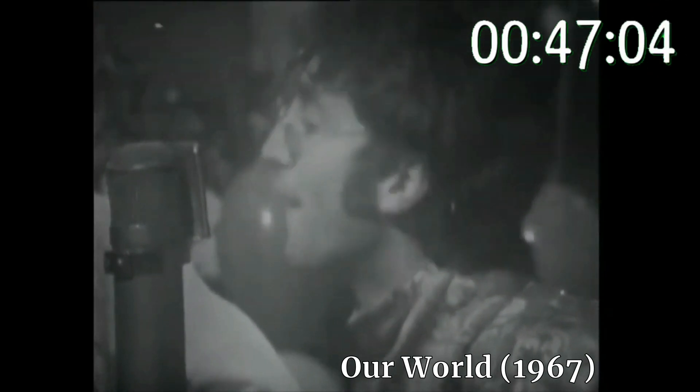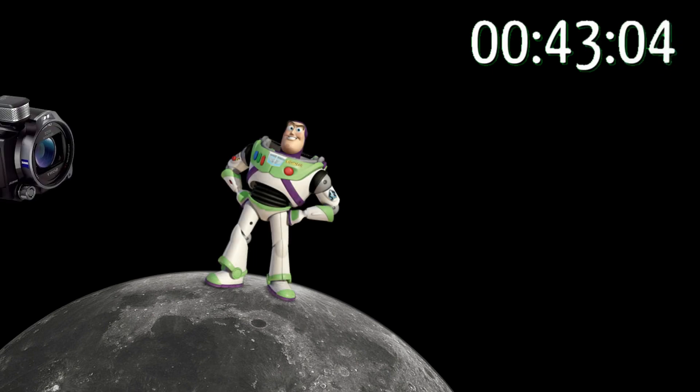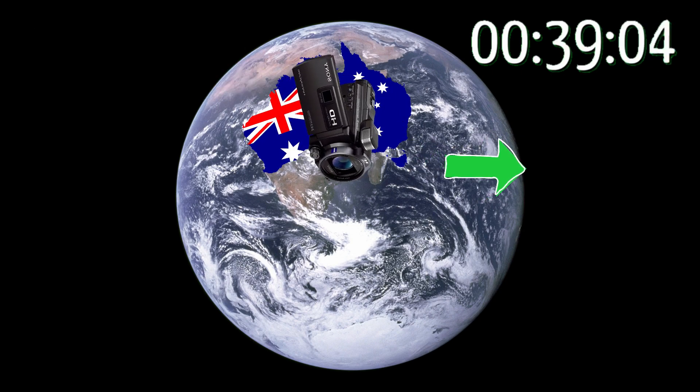Global scale live broadcasts were first attempted in 1967, so this was new technology. The Apollo 11 moon footage was first broadcast from the moon to Australia, then converted and rebroadcast onwards to the world.